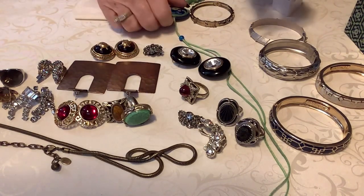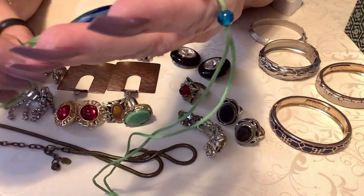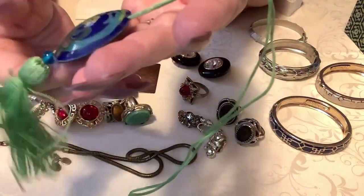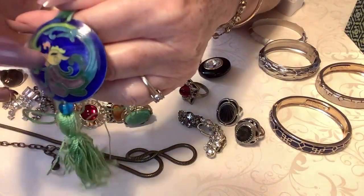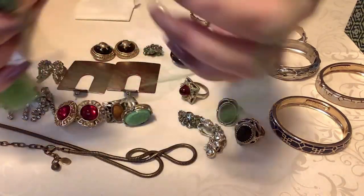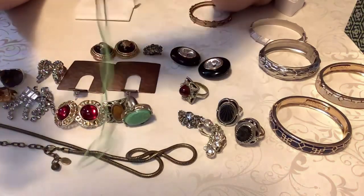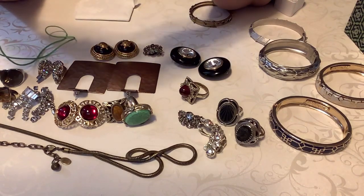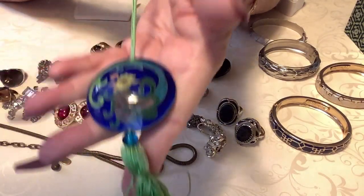This is probably used as an ornament or something that hangs on a door, but this is beautiful - it's like cloisonné. I was thinking somebody might really enjoy this - the green and the blue. It's more ornamental than anything. The tassel needs to be looked at and worked on a little bit, but I'm going to put $6 on this. It's just beautiful.